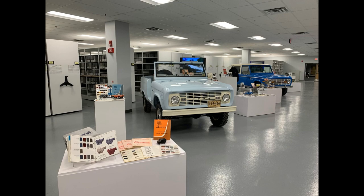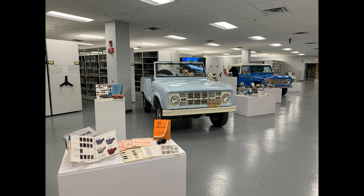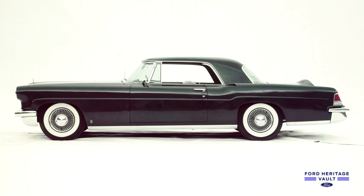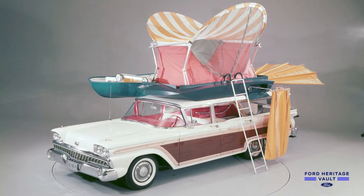We digitized 3,000-plus photos — every Ford, Lincoln, and Edsel vehicle between 1903 and 2003. And then, more importantly, we digitized the brochure collection. 3,500-plus brochures have been digitized and placed in the Ford Heritage Vault.